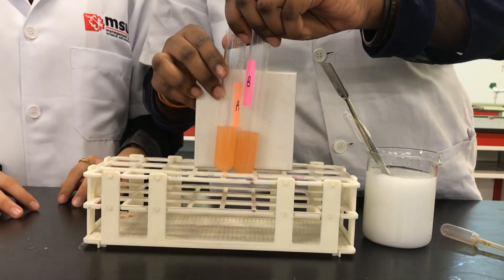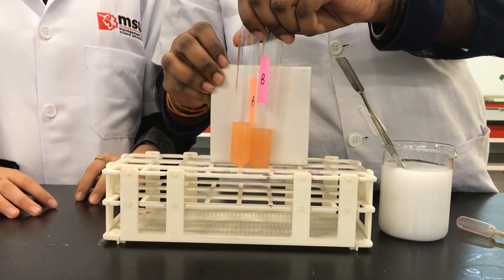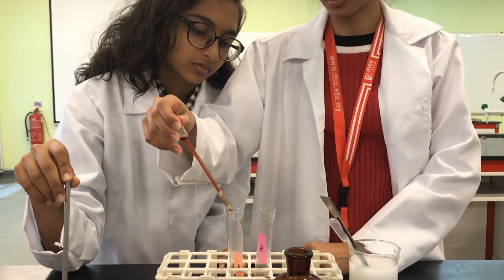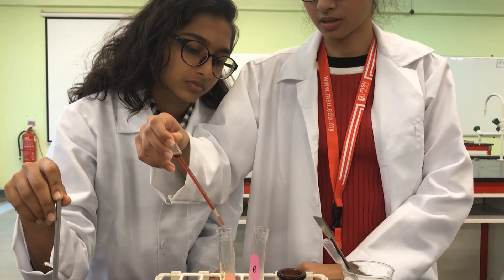Iodine drops were then added, one drop every 3 minutes. The original plan was to use DCPIP, however at the time it was unavailable.